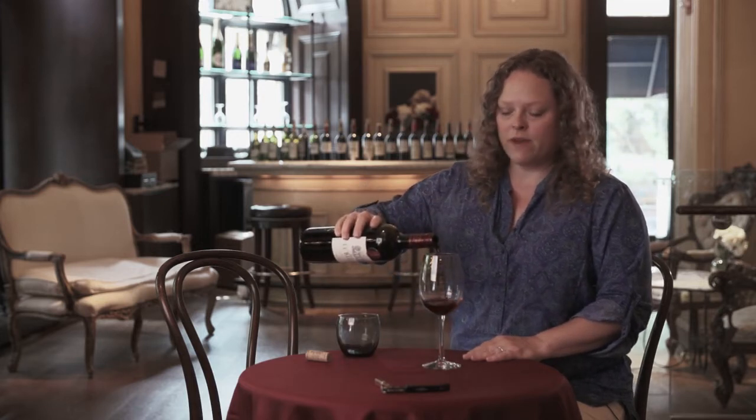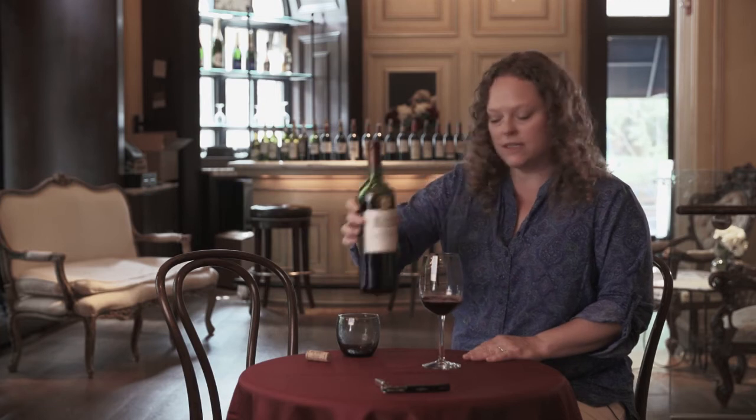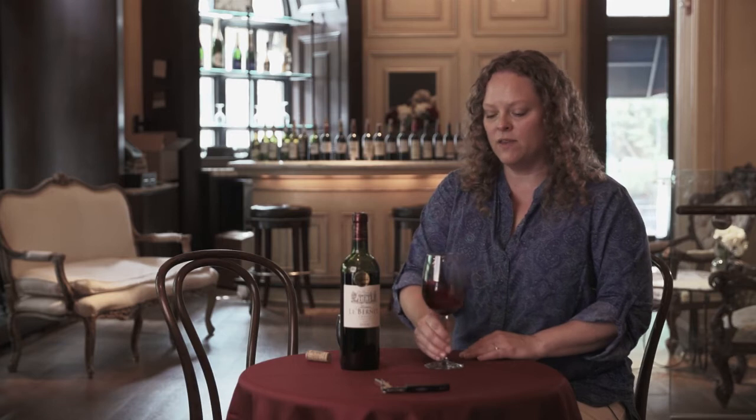Malbec is a classic grape of Bordeaux — it's been grown there for ages. But because Bordeaux tends to be a cooler area, they don't use it as much. But in 2009 it was nice and ripe, nice and warm, so it ripened very well. So this has 10% of it in the wine.